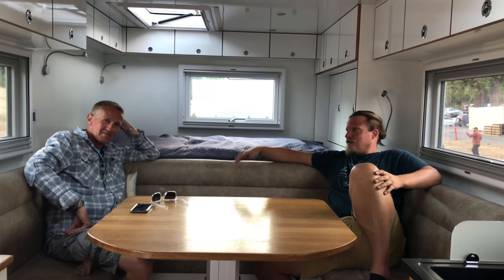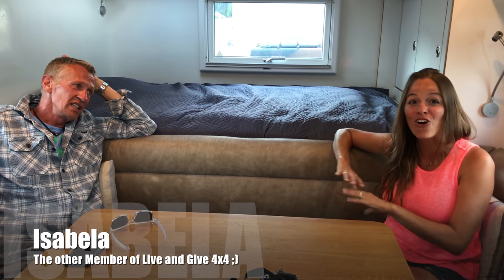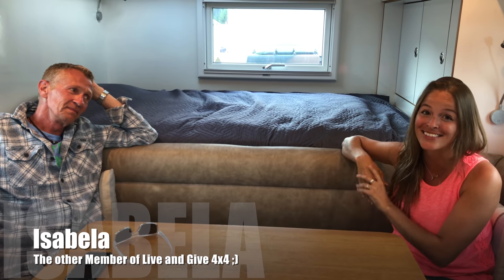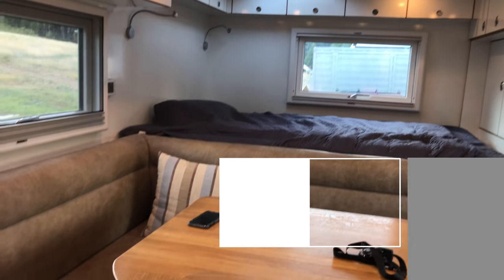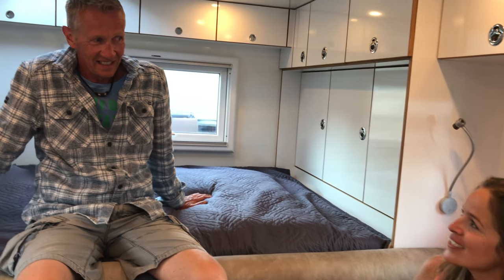Today we're here with Tiag, a world traveler. Look how cozy this is — the whole renovation was done by himself. He'll give us a tour of the interior, the outside, and a little technical side for those who love that stuff. He'll explain what he changed and what he did great in this car.